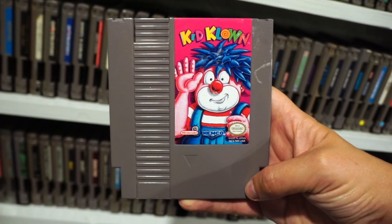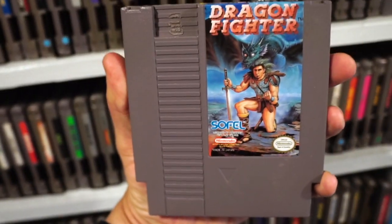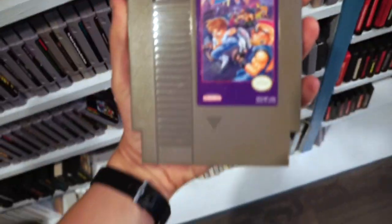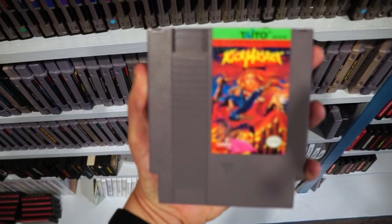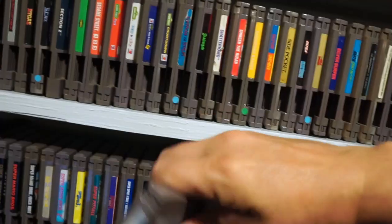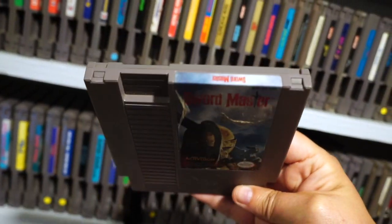Here's Kid Clown in Nightmare World. Here's one that looks super generic but is actually really expensive: Dragon Fighter. And some more sought-after stuff like Mighty Final Fight, Kick Master — this game rules — DuckTales 2, which is the first rare game I ever got. Here's another generic-looking one: Sword Master.